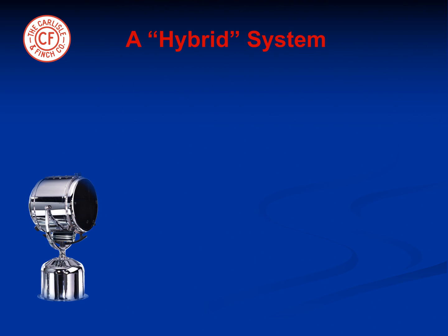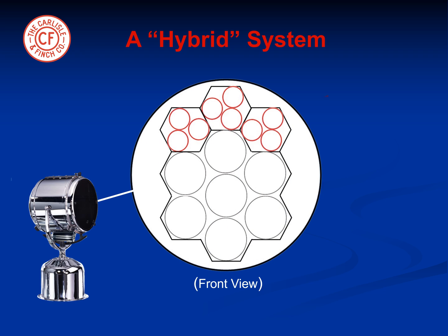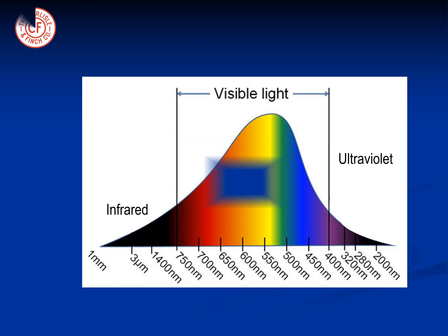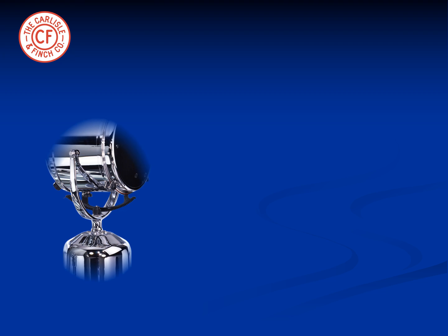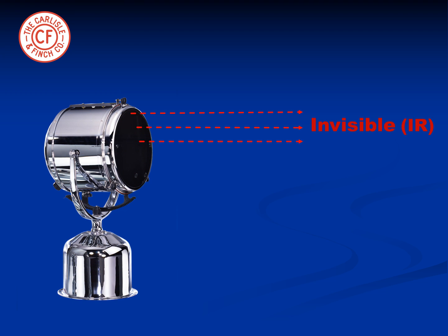This is a hybrid LED system consisting of both invisible infrared LEDs as well as visible LEDs. The energy projected by the infrared LEDs is outside of the visible spectrum. As a result, a covert invisible beam is projected unseen by the human eye but seen with the low light camera.